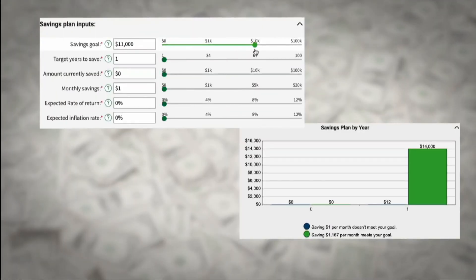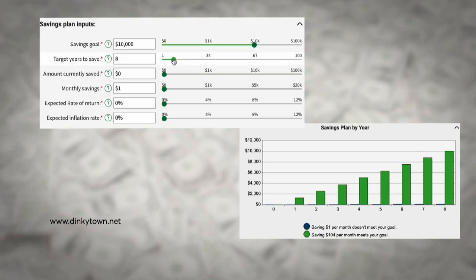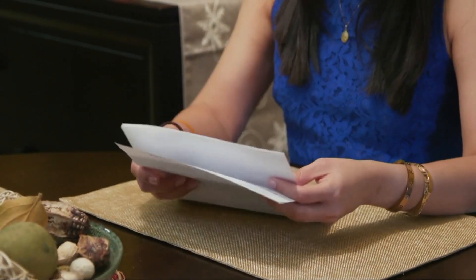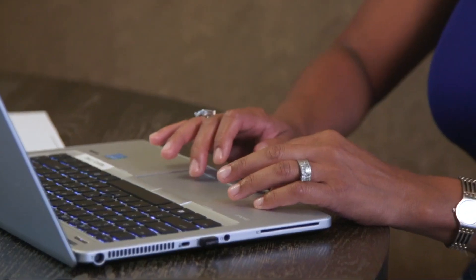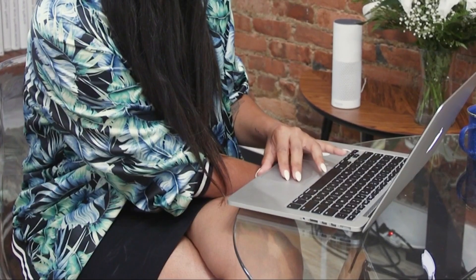An online savings calculator can show you how much you'll need to set aside each month to reach your goal and how quickly that money will grow. Consumer Reports suggests putting money into a high-yield savings account or certificate of deposit — many of those accounts now have interest rates over 4%. Make saving even easier by setting automatic deposits or transfers from your checking account to your emergency fund, which will keep your contributions on track and secure until you need them.